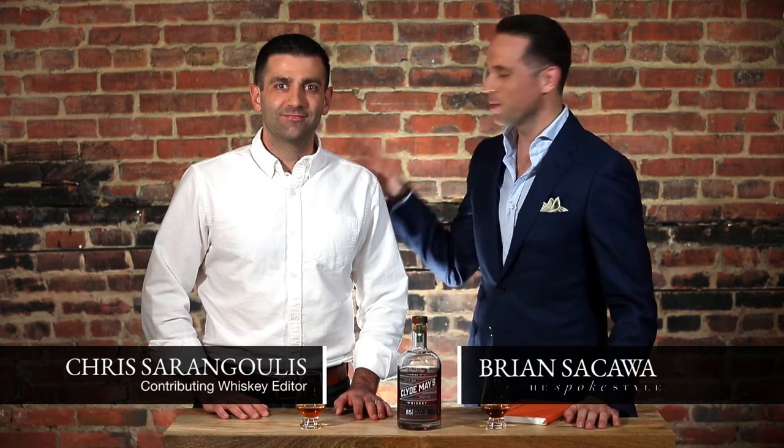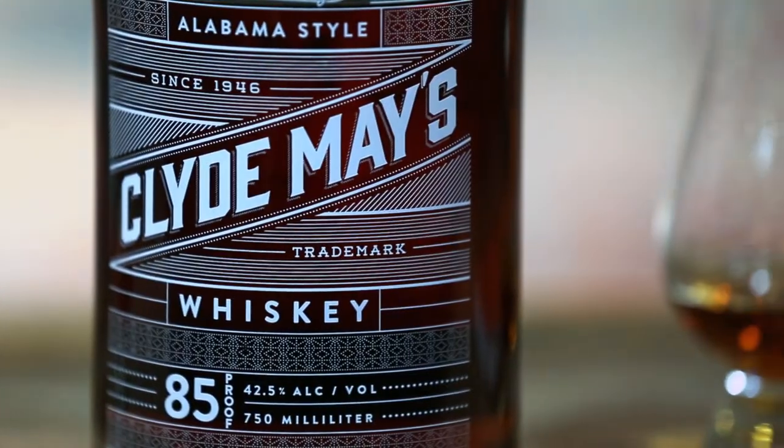Hi guys, welcome back to the Whiskey Room. I'm Brian Sacawa here as always with Chris Serangoulis, and today we are tasting Clyde May's Alabama style whiskey.